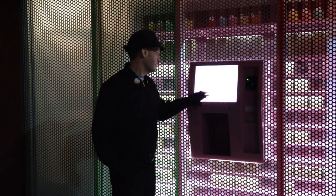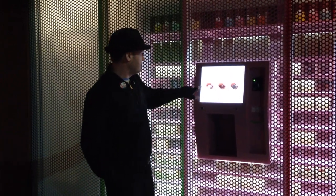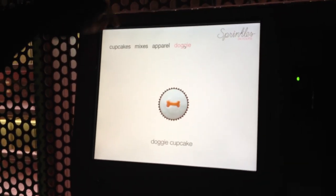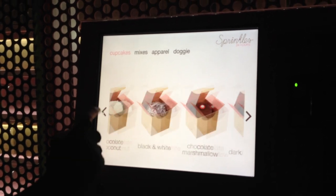We have a screen somewhere. We go on to the menu — a nice little menu of various cupcakes I can select from. There are sub-menus here which aren't populated yet. We have cupcakes, mixes, apparel, and doggy treats. I can go through and look at these different cupcakes here.